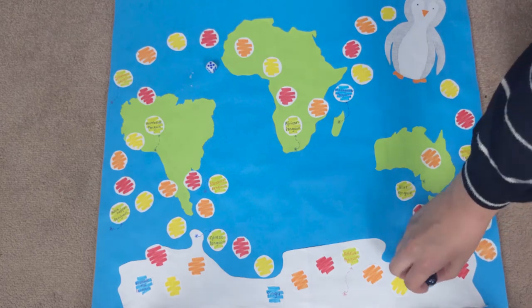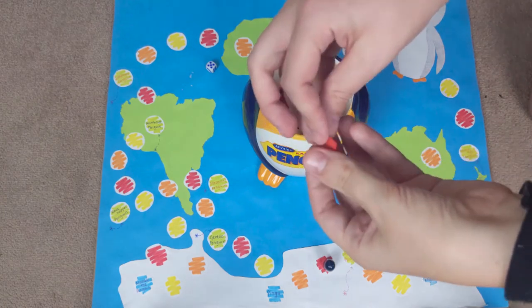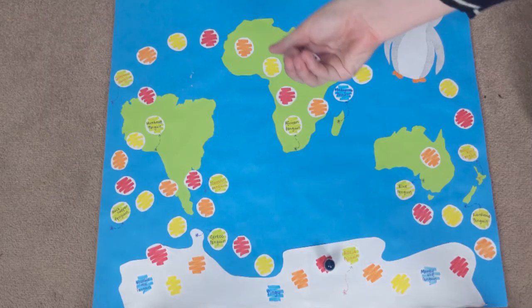Round three: rolled five again — that's three fives in a row — lands on red again. We pulled out Operation Mayhem by Steve Heaney with Damian Lewis. This is a non-fiction book about British soldiers in battle in Africa. I'm not quite sure what to expect from it — I got it a long time ago and I'm quite unsure how it will turn out, but we'll see.